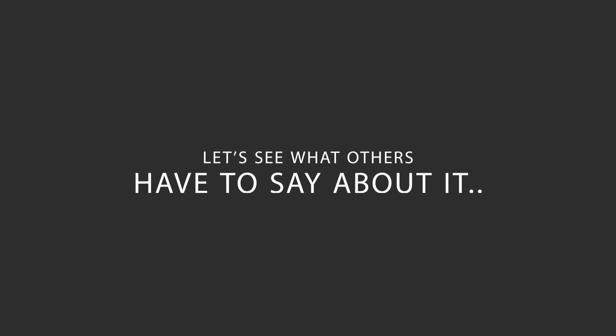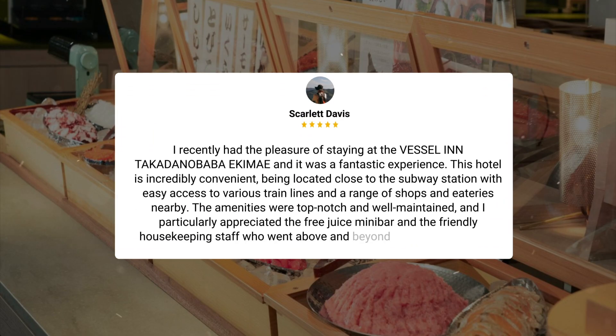Here's what other travelers have to say about this hotel. I recently had the pleasure of staying at the Vessel in Takadanobaba Ekami, and it was a fantastic experience. This hotel is incredibly convenient, being located close to the subway station with easy access to various train lines and a range of shops and eateries nearby. The amenities were top-notch and well-maintained, and I particularly appreciated the free juice minibar and the friendly housekeeping staff who went above and beyond to assist us, despite the language barrier. While there was a minor requirement to request room cleaning in advance, it did not detract from the overall positive experience. With its reasonable price point and excellent service, I would highly recommend this hotel for a comfortable stay in Tokyo.